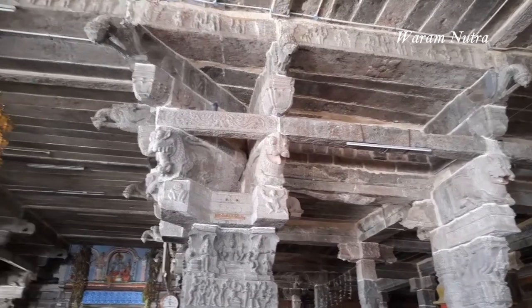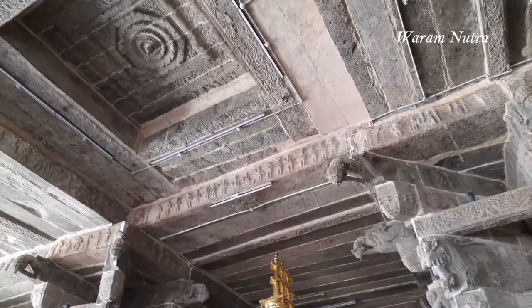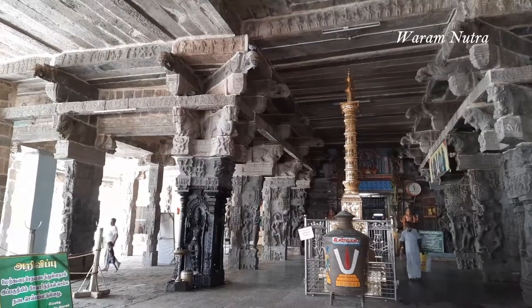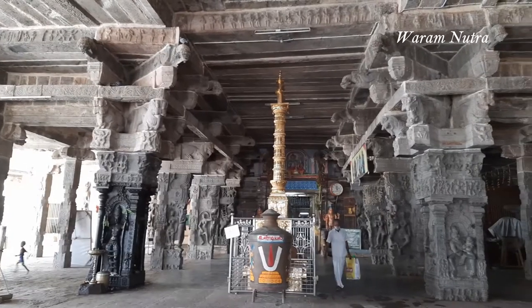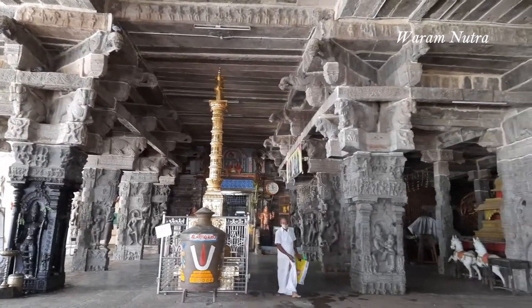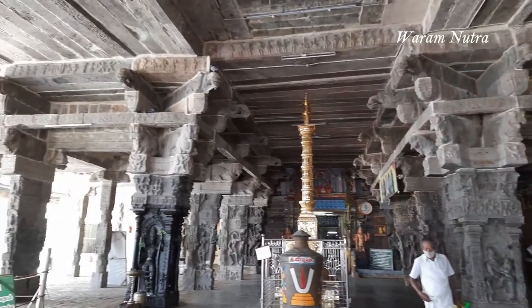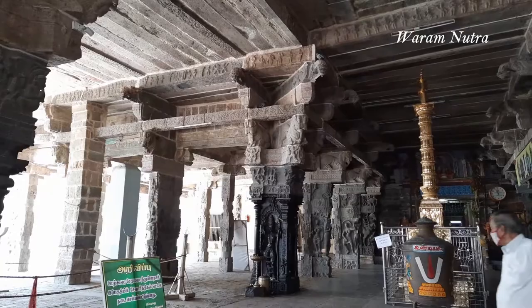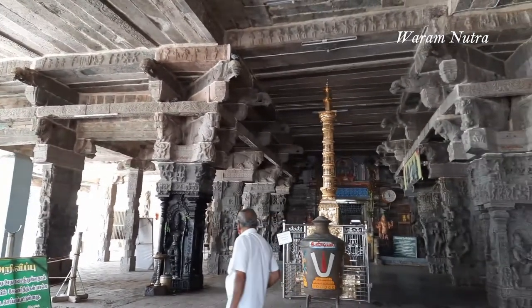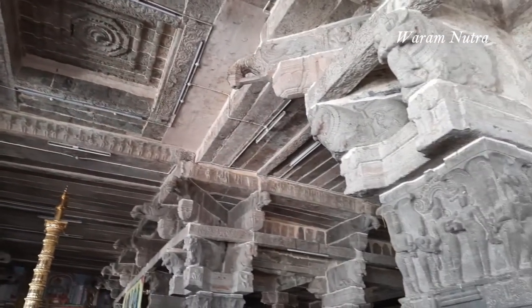The temple is open from 6 a.m. to 12 noon and from 4 p.m. to 9 p.m. Sri Rama Navami is celebrated in a very grand manner in this Ramasamy temple. This Ramasamy temple is one of the five Vishnu temples connected with the Mahamakam festival that happens once in 12 years in Kumbagonam. The other temples are Sarangabani temple, Chakrabani temple, Rajagopala Swami temple, and Varaha Perumal temple.